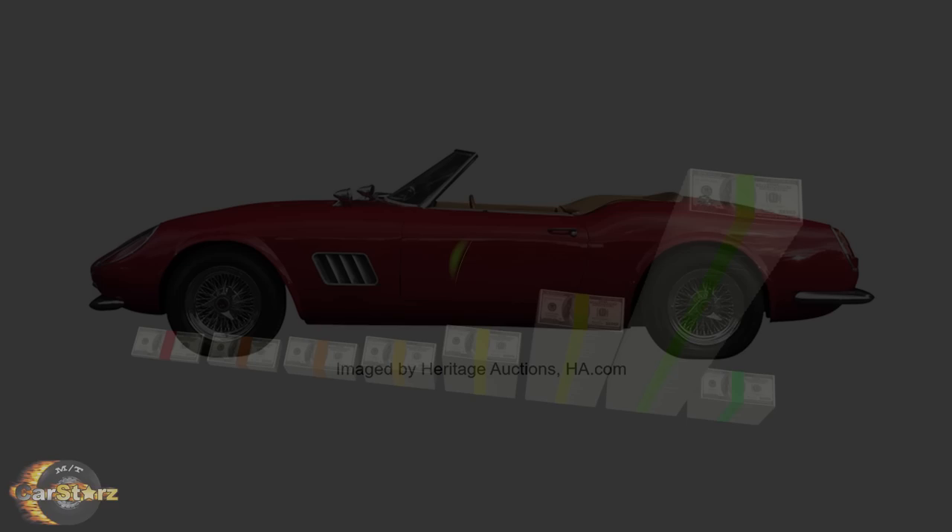Fact number seven. The prop crash Mondino was repaired after filming, although it was left without an engine and drivetrain. The crash car came up for bid in late 2022 at a heritage auction, and although it remains a non-functional prop car, it still sold for a hefty $337,000.